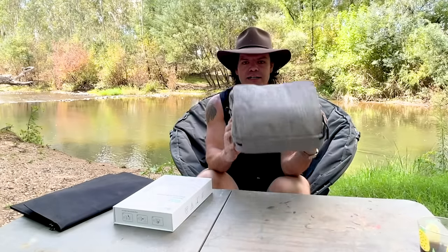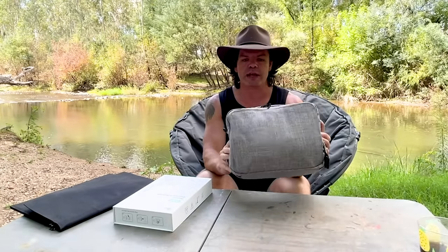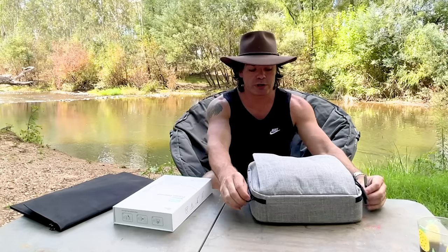So in this bag here is basically everything you will need if you're going camping and you want to be able to use your CPAP machine without having access to a power point. Which means you can get away to those really remote locations that we all want to get to, just like this one here, away from the crowds. And you can still get a really nice, peaceful, quiet night's sleep. Wake up feeling good without waking up the campsite. So let's open up the bag and I'll show you exactly what we have in it.